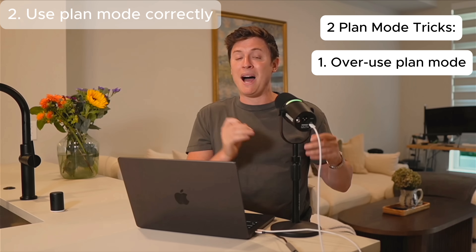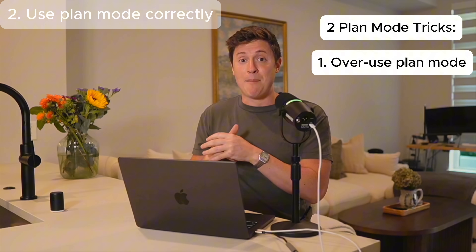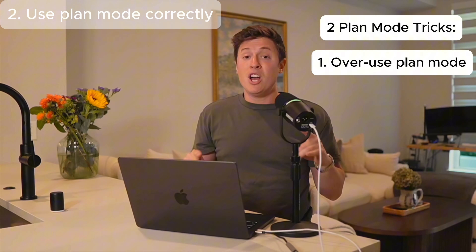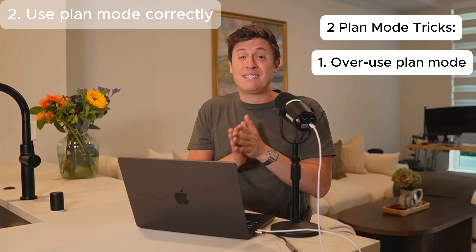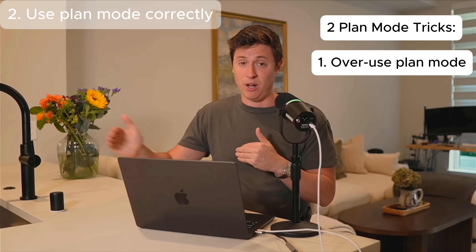When I've combined the rule set I showed you earlier with Plan Mode before every step, Claude Code has been flawless for me — no errors at all. So before you do anything, use Plan Mode for every single micro step. It might seem like it's taking up a lot of time, but you're actually saving a ton of time in the long run.